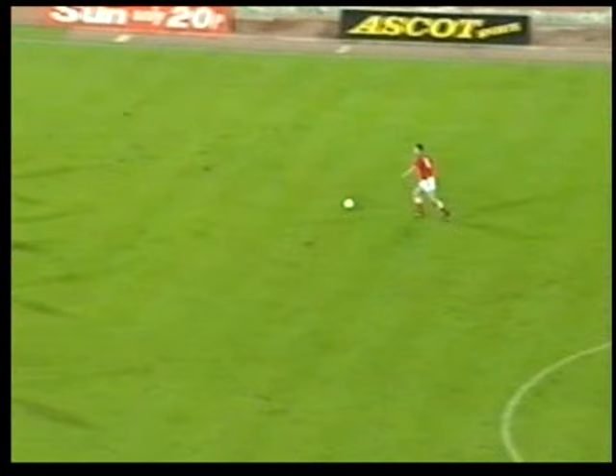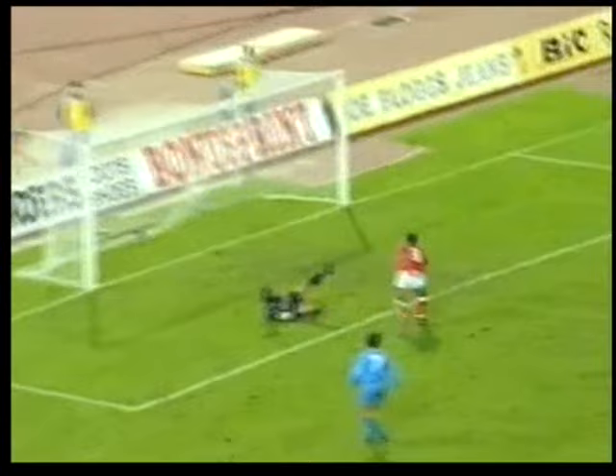This is Pallister. And yes, it's in - and it's Wright's hat-trick. Wright's hat-trick making it 6-1 to England.